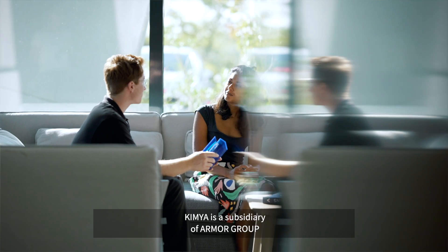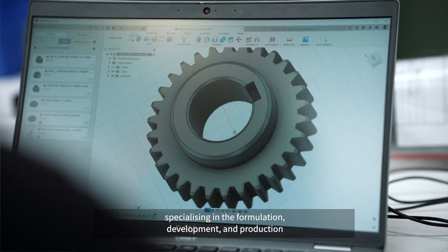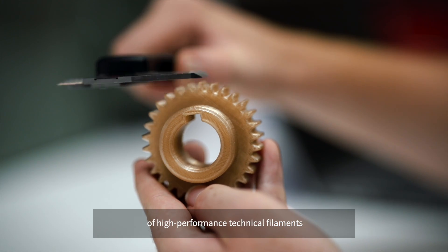Kimya is a subsidiary of Armour Group, specializing in the formulation, development, and production of high-performance technical filaments for additive manufacturing.